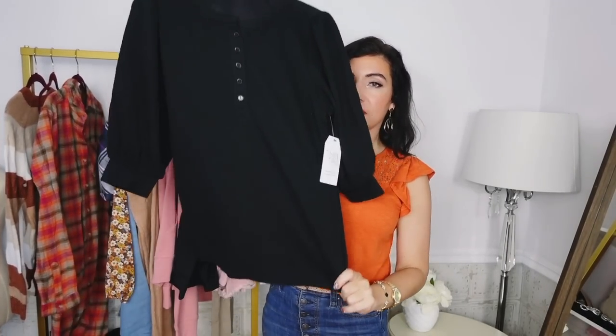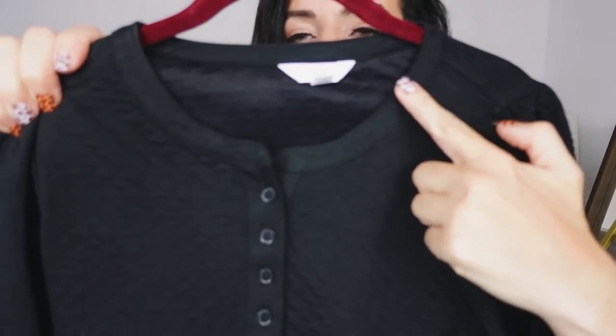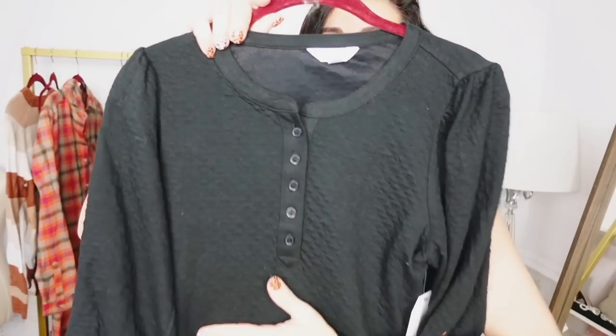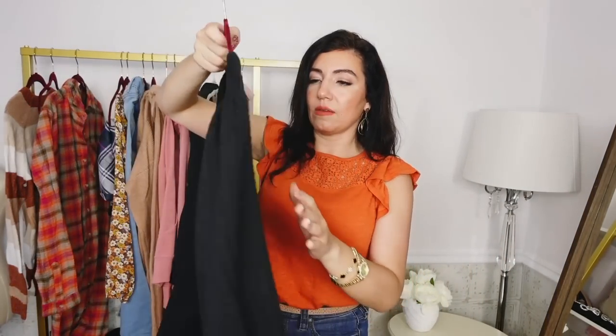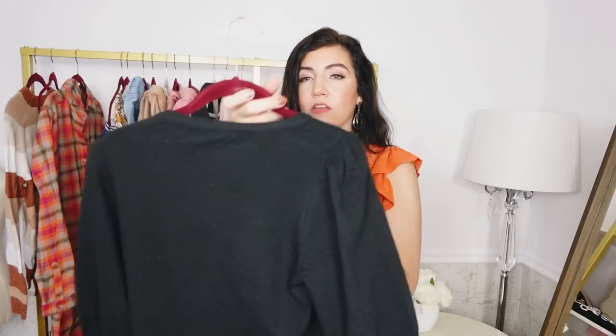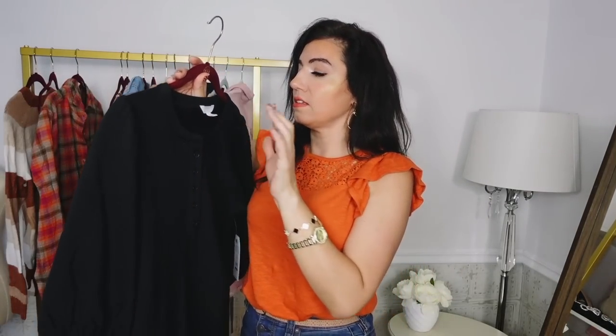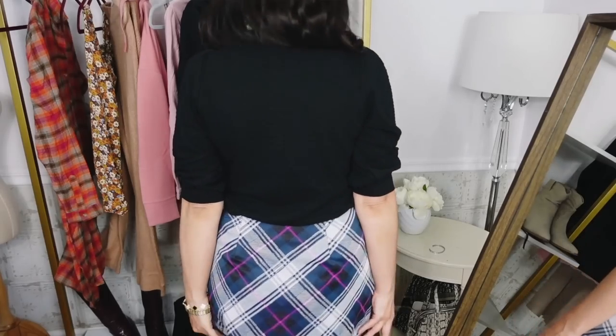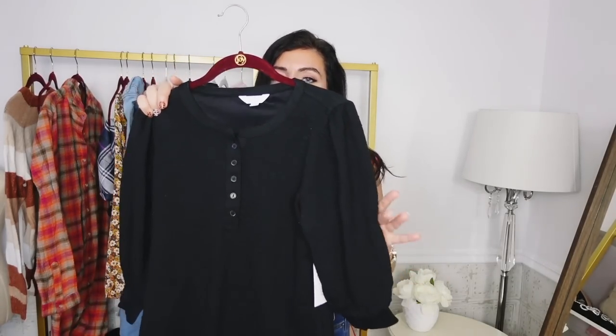Next I picked up this quilted Henley top from Time and True. It has a higher neckline with quarter-button detail, puff sleeves that are more oversized, and a really nice textured material. It has a relaxed fit through the body with really good length. These are $15.98, sizes extra small to 3XL. I sized down to a small because it's more of an oversized fit. Comes in classic black, white, yellow, and baby blue — just one of those easy pieces to dress up or down, pair with denim, slacks, or a skirt.